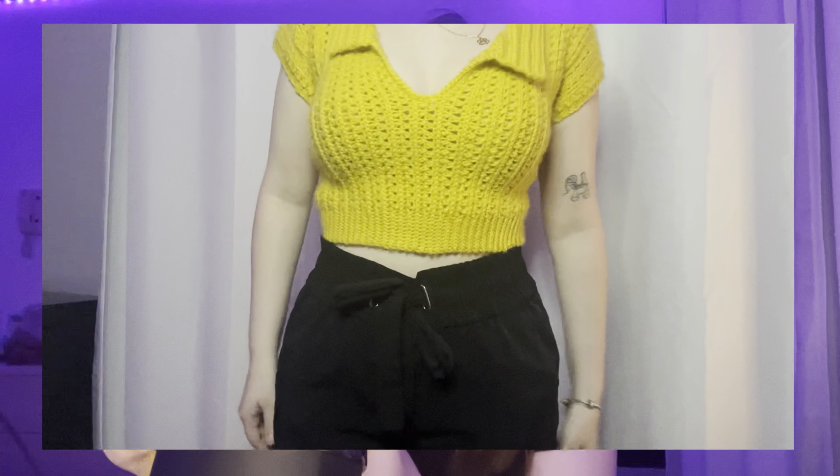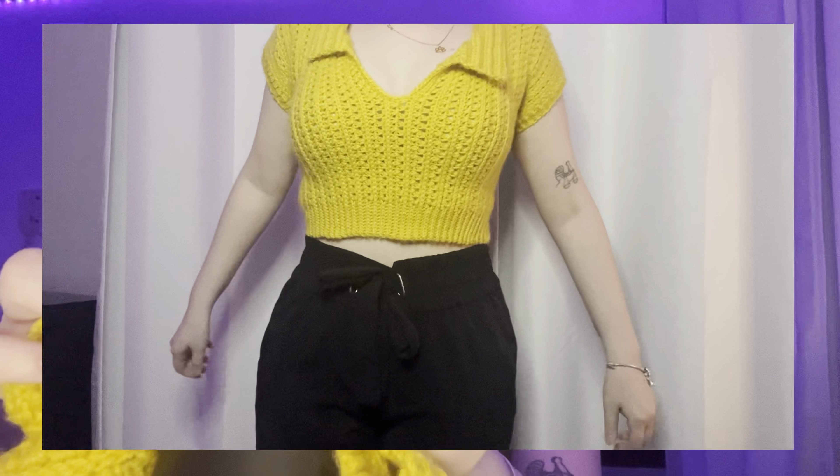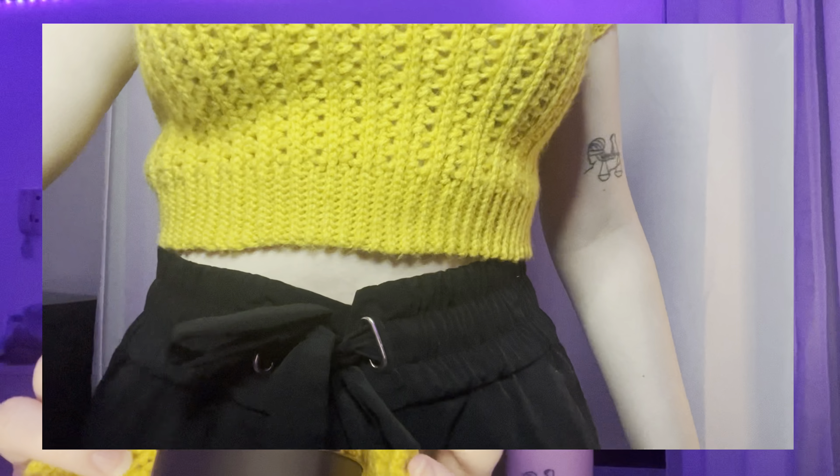I'm going to start with this top. I crocheted it following the tutorial of Jin Da DIY, and yes, it's looking like this. You can see it's kind of loungy, but it fits really well.